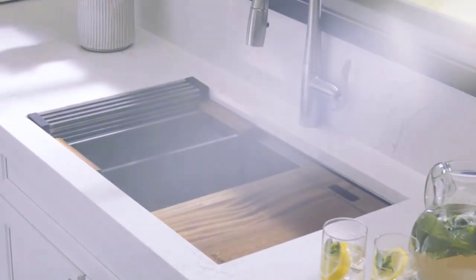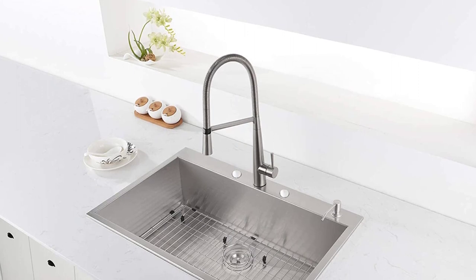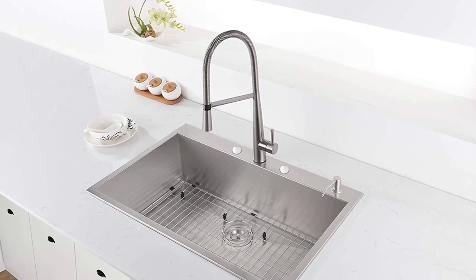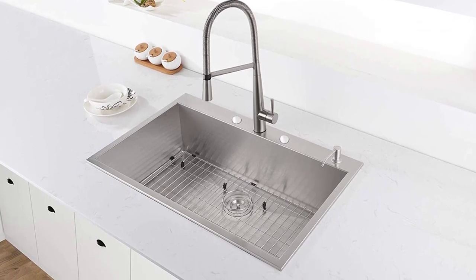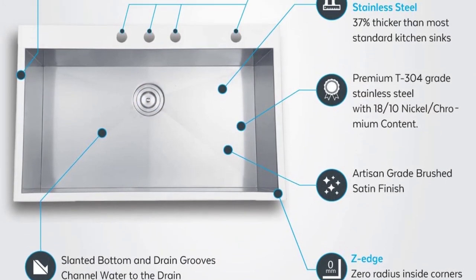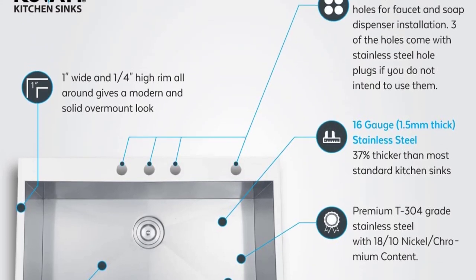While making their product wholesome, Rovati hasn't compromised on any of its details. This farmhouse sink is made of T304 stainless steel with a 30-inch bowl length and 10-inch depth — a configuration found among all the best stainless steel farmhouse sinks. On top of that, the Rovati sink is thicker than what competitors are offering, and it is covered with rubber padding on the exterior of the bowl from all sides.